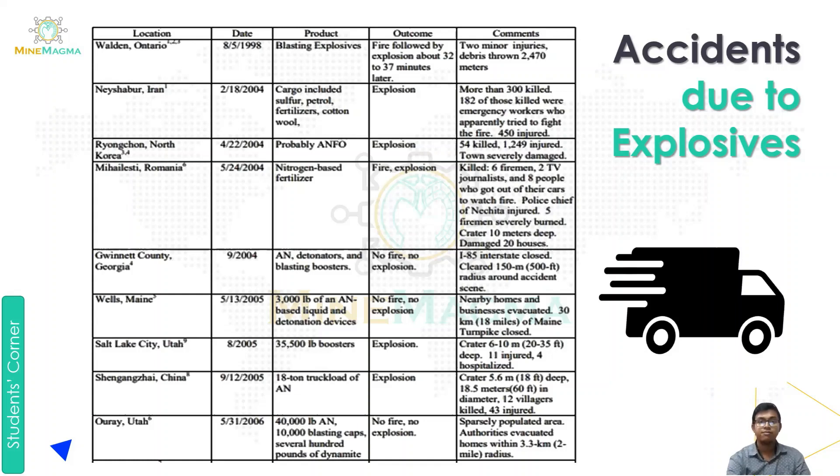Next was Gwinnett County, Georgia, where the product was 3,000 lbs of AN-based liquid and a detonation device. The outcome was fire and explosion. Nearby homes and businesses were evacuated, and 30 km of the main Turnpike was closed.